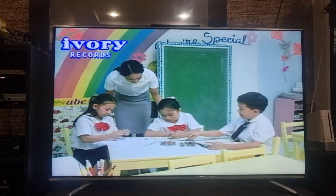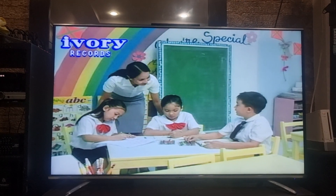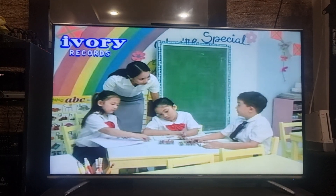Hi, kids. What are you doing? Hi, Teacher Jen. We're trying to see who gets to color the number 7 first.